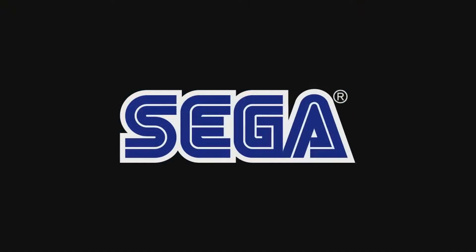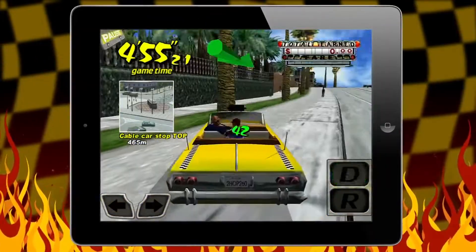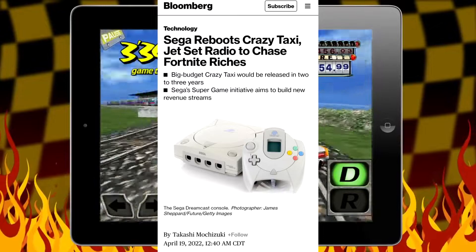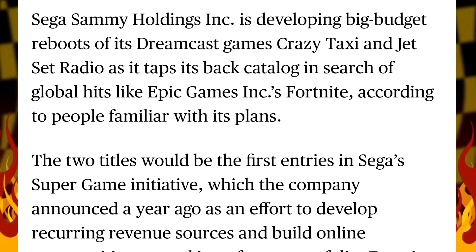For our last story today, Sega has announced that they are reviving two classic IPs in Crazy Taxi and Jet Set Radio. This news comes directly from Bloomberg, saying Sega Sammy Holdings Incorporated is developing big-budget reboots of its Dreamcast games Crazy Taxi and Jet Set Radio, as it taps into its back catalog in search of global hits like Epic Games' Fortnite, according to people familiar with its plans.